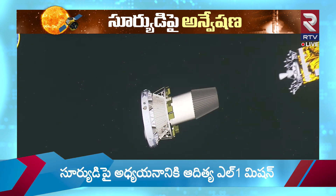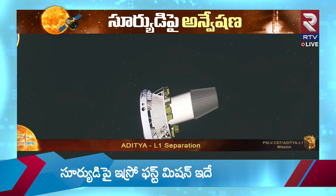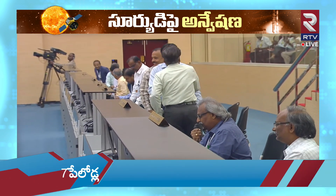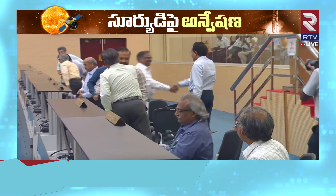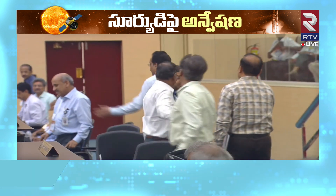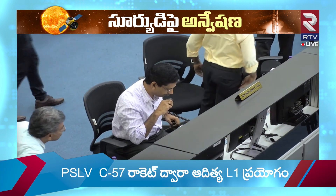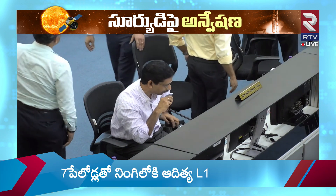Aditya L1 satellite separated. Mission accomplished — handing over to mission director. We have confirmation of Aditya L1 separation. The mission has been accomplished. Aditya L1 has been injected into the desired intermediate orbit. PSLV-C57 Aditya L1 mission is accomplished.